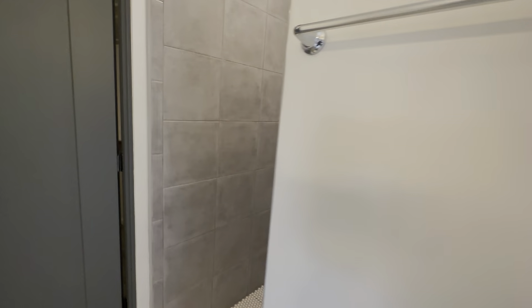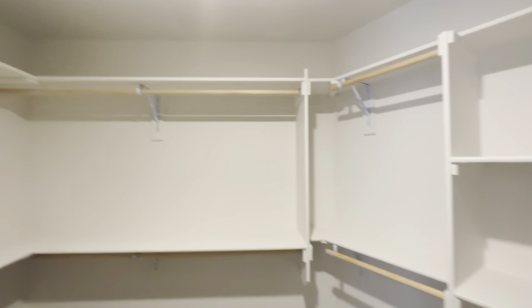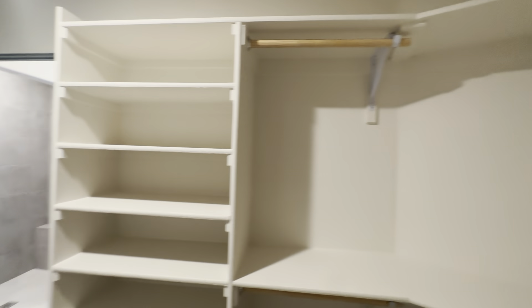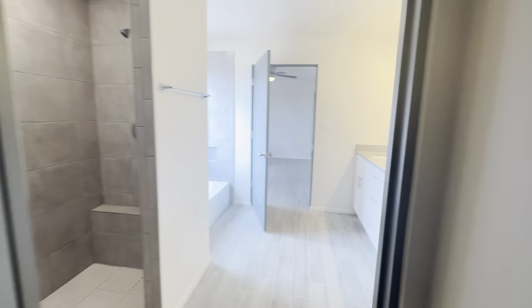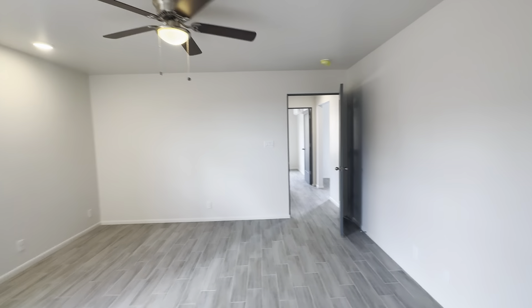Tub. Shower. Floor to ceiling tile. Nice big walk-in closet in here — really good size closet. The other one is a little small in the secondary bedroom, but this one's really good size. I also like that it's a single level — no steps, which is nice.